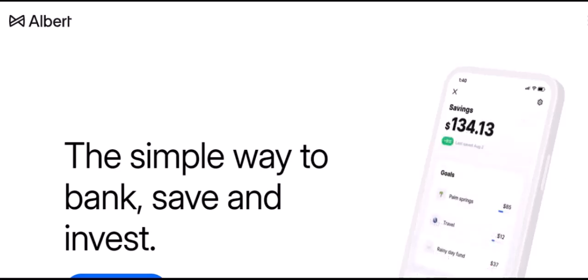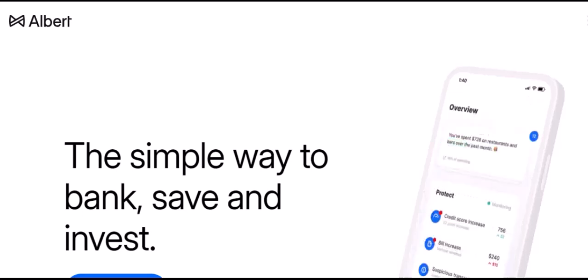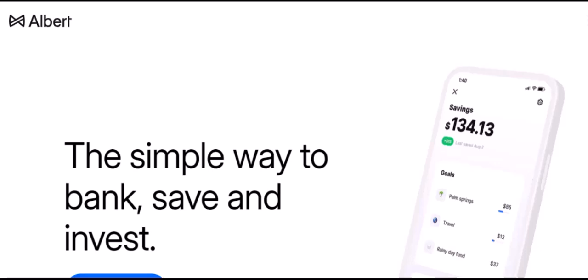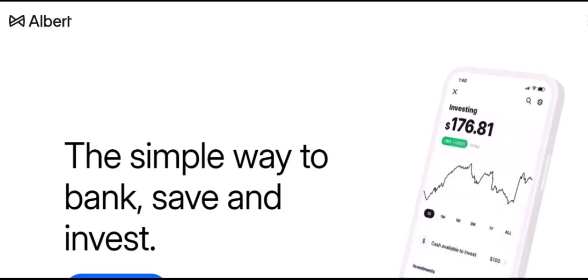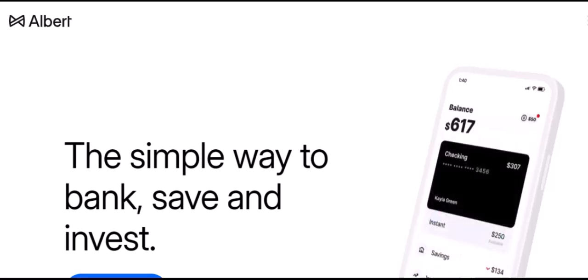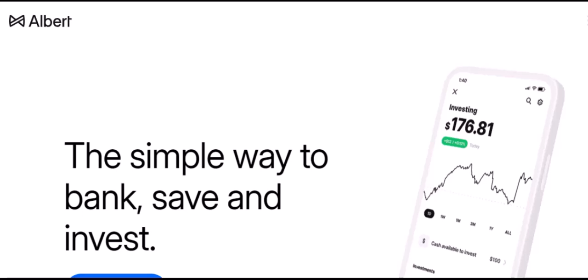Have you ever found yourself staring at your Albert app balance, wishing you could turn those digital dollars into cold, hard cash? Well, you're not alone. In this video, we're diving deep into the world of Albert app cash-outs. We'll explore the different methods, fees, and tips to help you get your money out of the app seamlessly. So, let's get started.